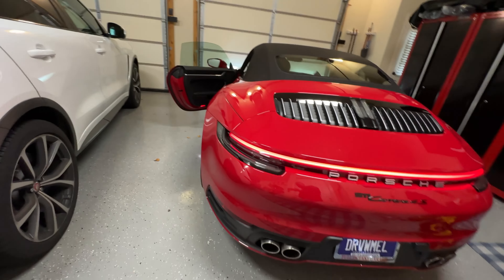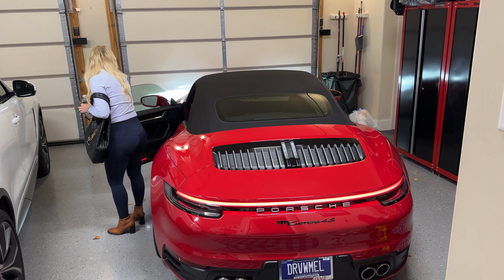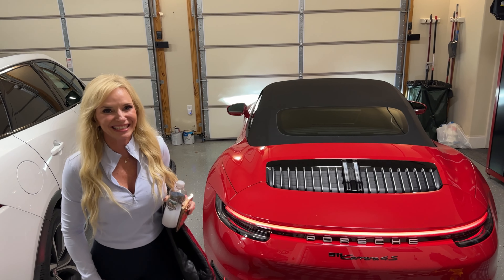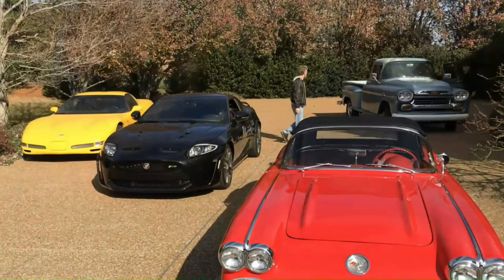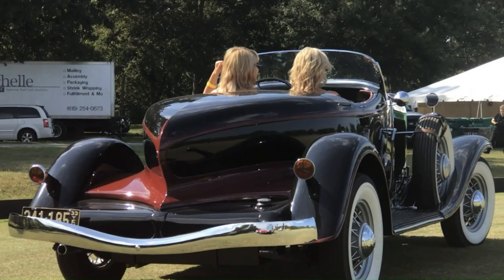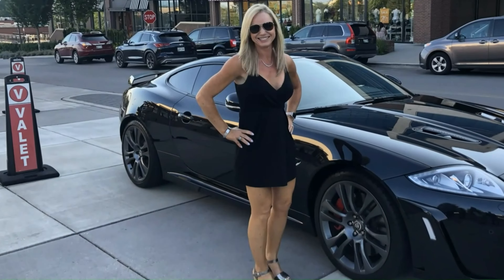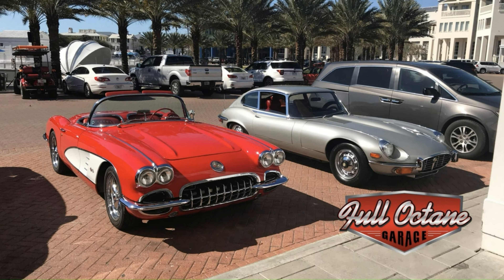It's finally home! And rain doesn't get cars dirty — wet roads get cars dirty, and they weren't wet. So what do you think? Congrats! I'm very excited.